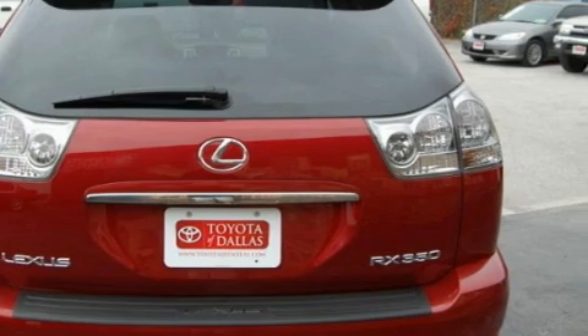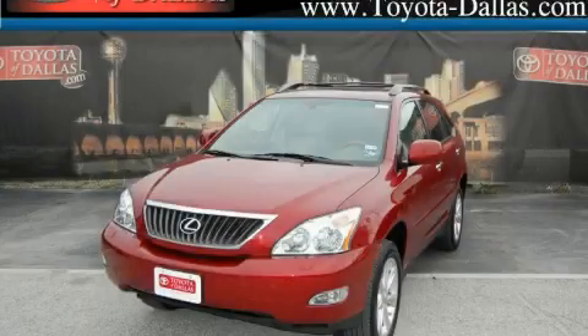This Lexus has had only one owner, and it qualifies for the Carfax buyback guarantee. This crossover won't last long at this price. Call and arrange a test drive now.